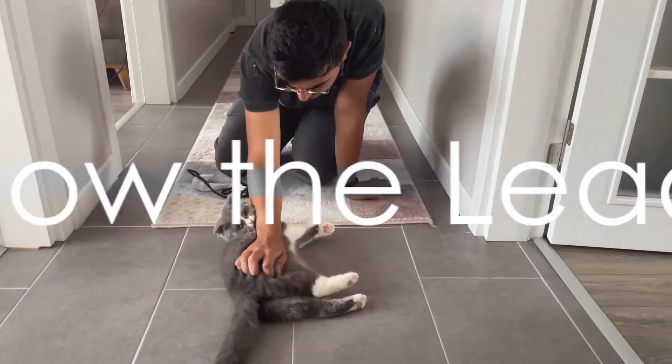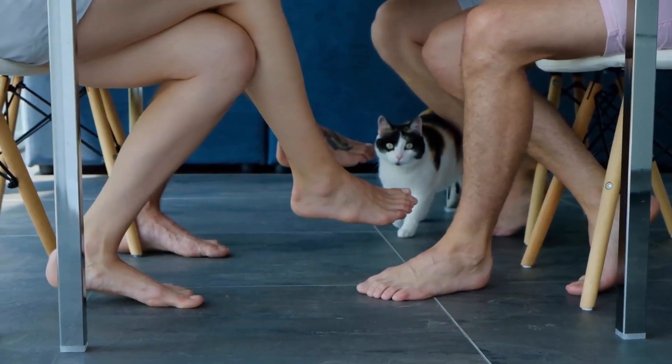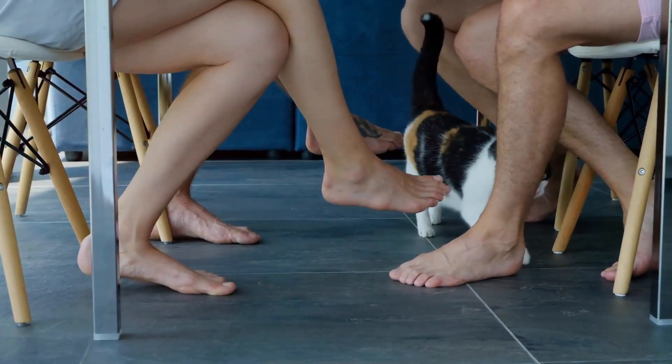Next, keep an eye out for the follow the leader behaviour. If your cat keeps following you around the house, it's not just because they're curious. It's their way of saying, hey, I wouldn't mind some petting right now.